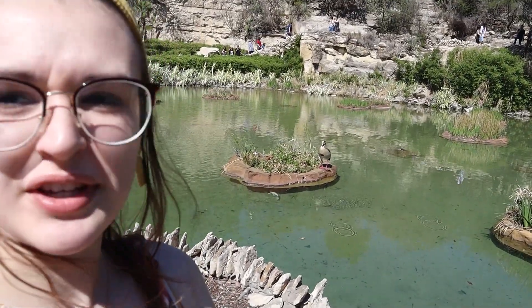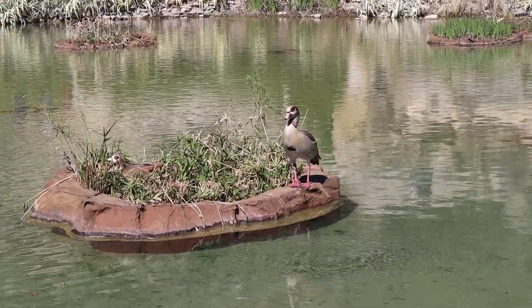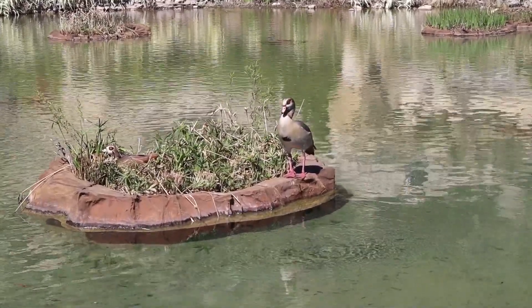There's this one lone duck over here just chilling. This is a good place for a duck to be — if I was a duck I would want to be in this garden.